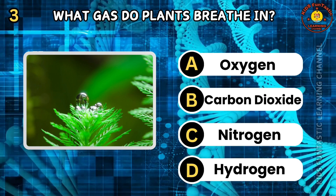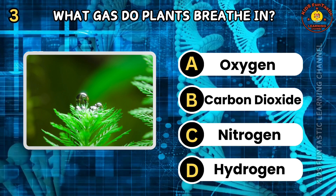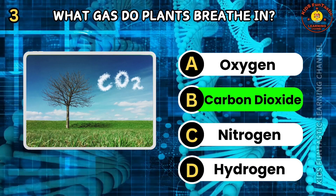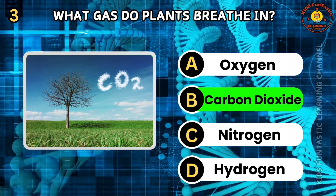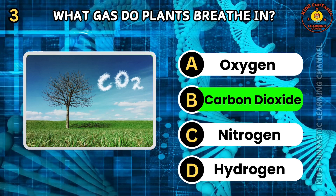Question 3. What gas do plants breathe in? A. Oxygen. B. Carbon dioxide. C. Nitrogen. D. Hydrogen. The correct answer is B, carbon dioxide. Plants take in carbon dioxide from the air and use it for photosynthesis. They produce oxygen as a byproduct. This process is essential for life on Earth.